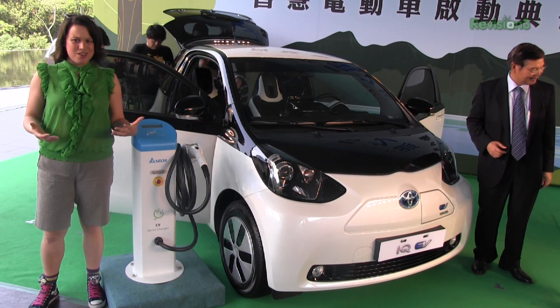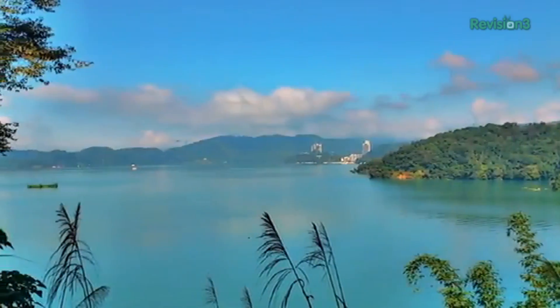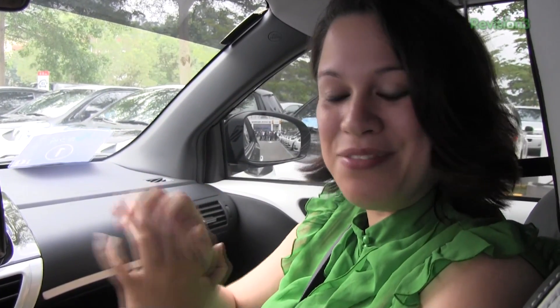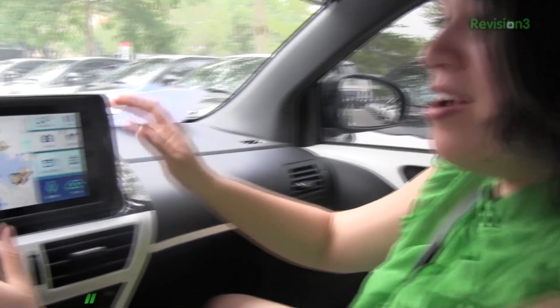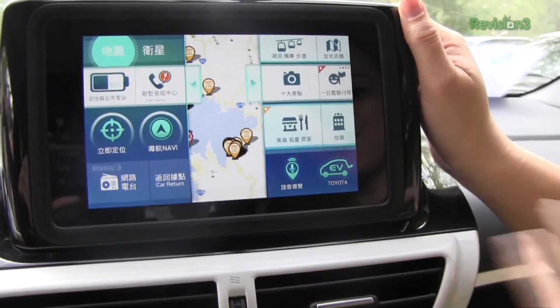Let's take a little tour of the scenic lake. Here we are inside the Toyota IQ EV, and we're going to check out the advanced navigation system. Here is the 7-inch display — 720p — powered by a Tegra 3 processor.